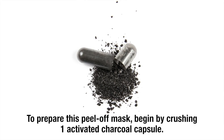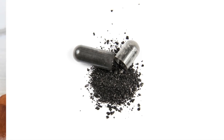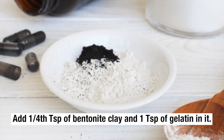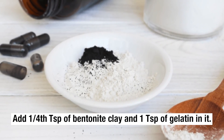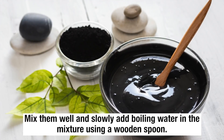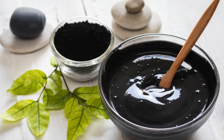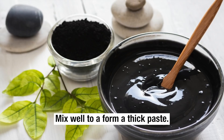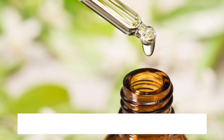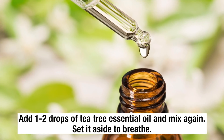To prepare this peel-off mask, begin by crushing 1 activated charcoal capsule. Add 1 quarter teaspoon of bentonite clay and 1 teaspoon of gelatin. Mix them well, then slowly add boiling water using a wooden spoon and mix to form a thick paste. Add 1-2 drops of tea tree essential oil, mix again, and set aside to breathe.